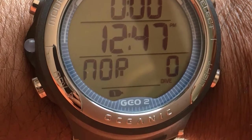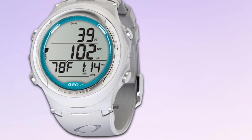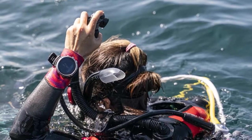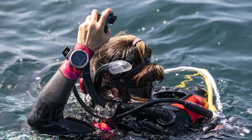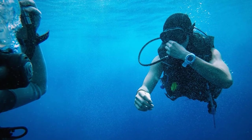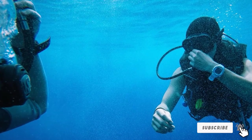The Oceanic Geo 2.0 has a small display that is easy to read and comes with four buttons to help you navigate the menu with ease. Its size allows you to use it as an everyday watch by switching off the dive functionalities. The display is visible in clear waters, but you may encounter difficulties in murky and dark conditions, and the smaller display means data appears a bit smaller than on larger devices.